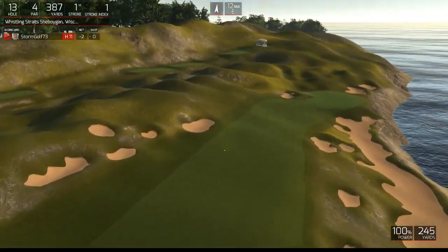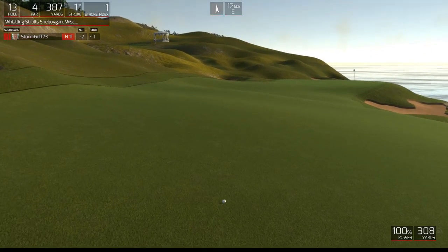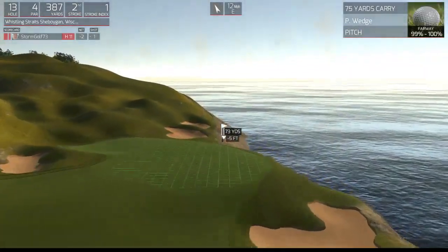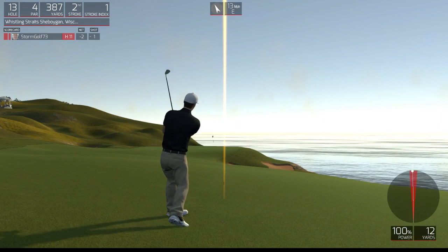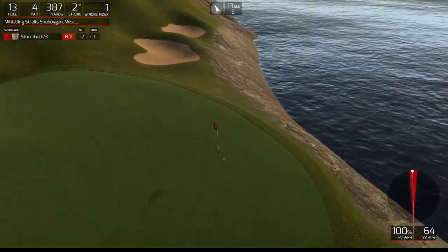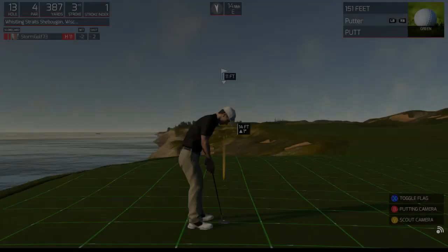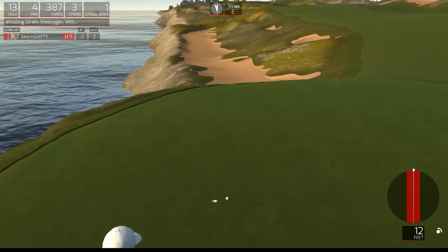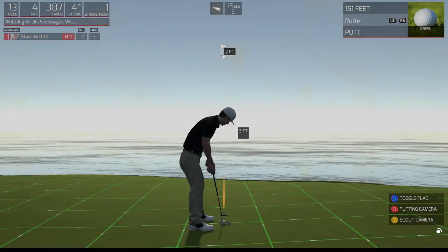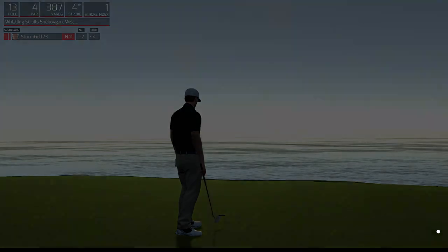This is a beauty. This one's looking dialed in. Good stuff. Okay, 11 footer here — this is definitely makeable. This one to save par. Let's get out of here. Three under is the adjusted score after that hole.